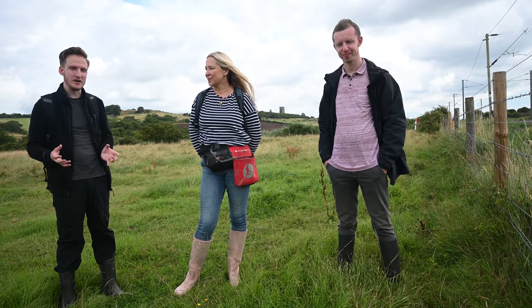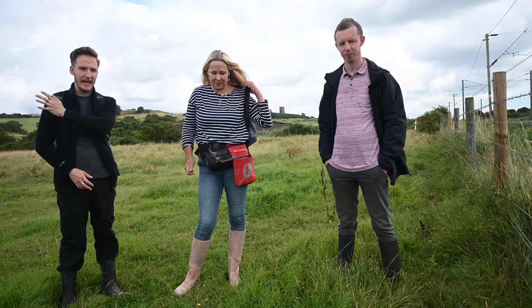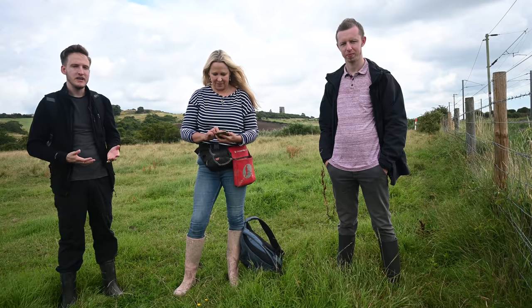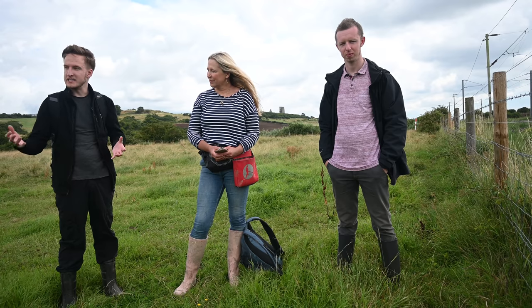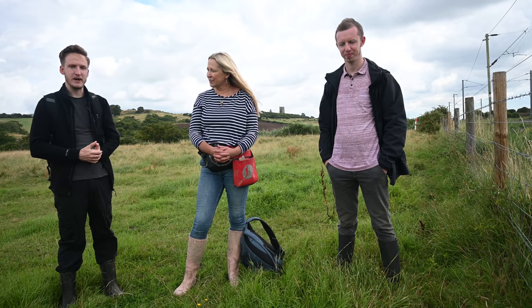We're going to take a look at some of the ruins associated with a Salvation Army colony that used to be spread out in the hills here in the Hadley Downs around a hundred years ago. People would come here from London to farm, to make bricks, and to learn various skills if they were quite impoverished, and hopefully build up a better life out of the city. We're going to go and check out some of the remains of that today.